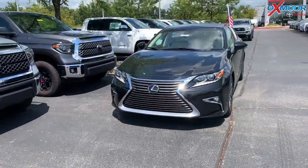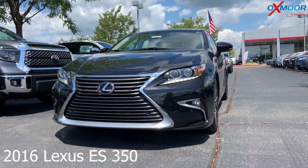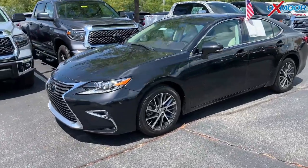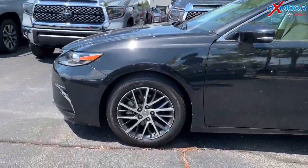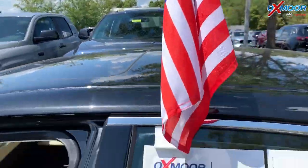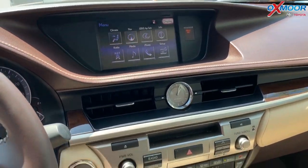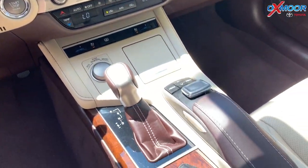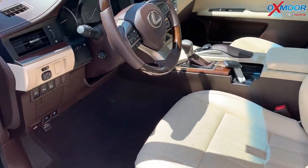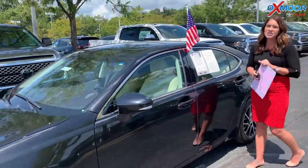And for our last vehicle, this is a 2016 Lexus ES350. The exterior color is black. The vehicle has 17-inch alloy wheels, navigation, heated and ventilated seats, a sunroof, and the luxury package. There's Bluetooth and a backup camera. There was one previous owner and it does have a clean Carfax. The interior color is parchment. Mileage is 24,355 and the price is $27,647.